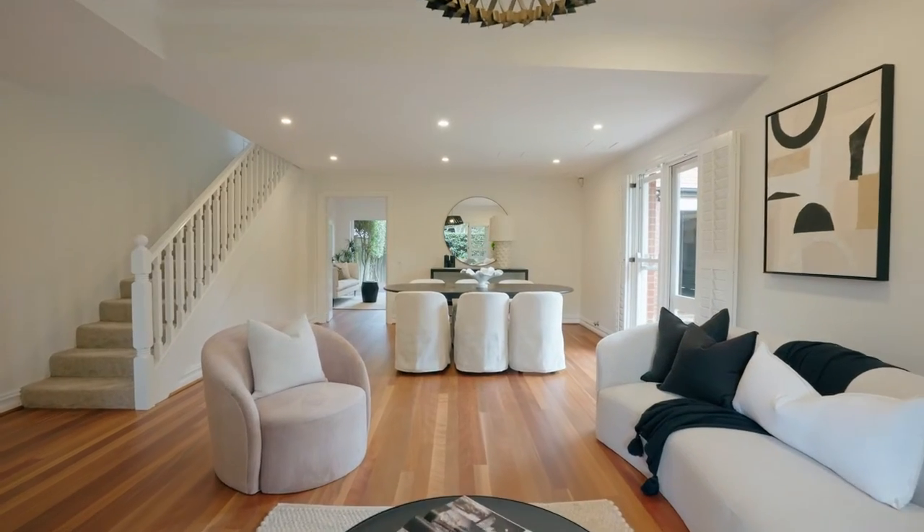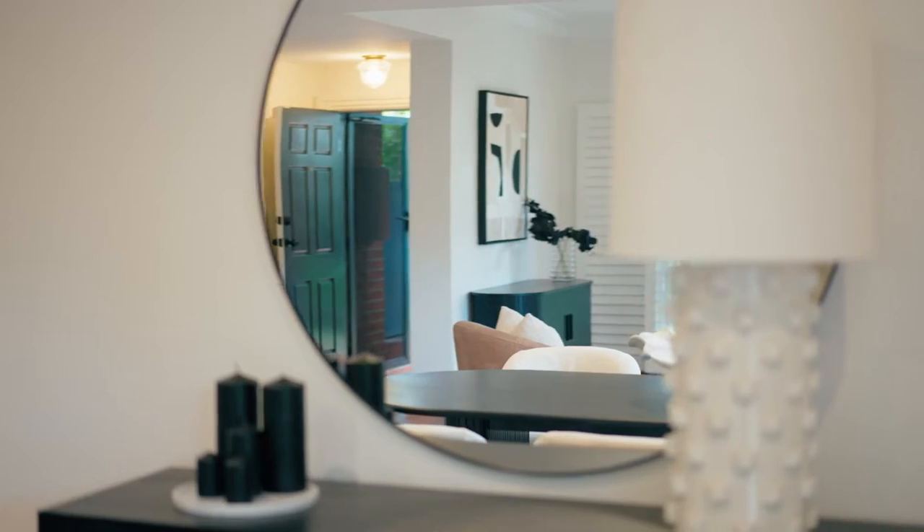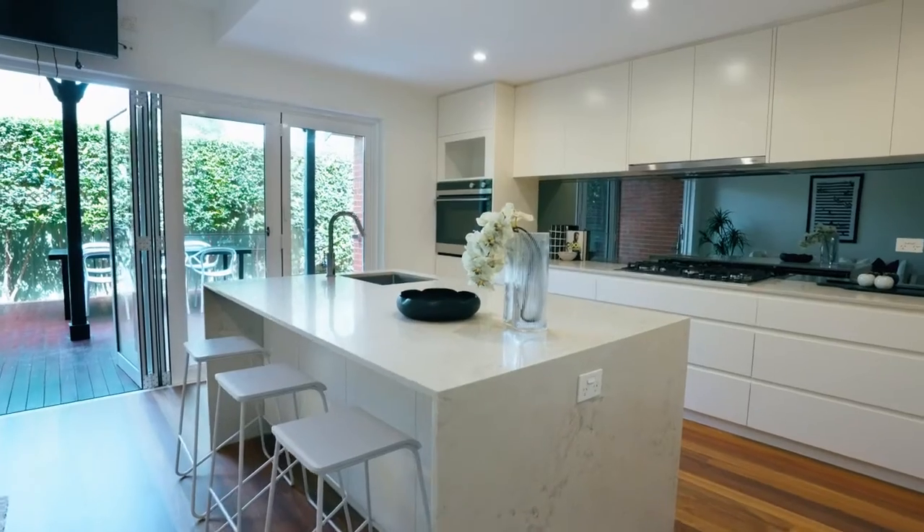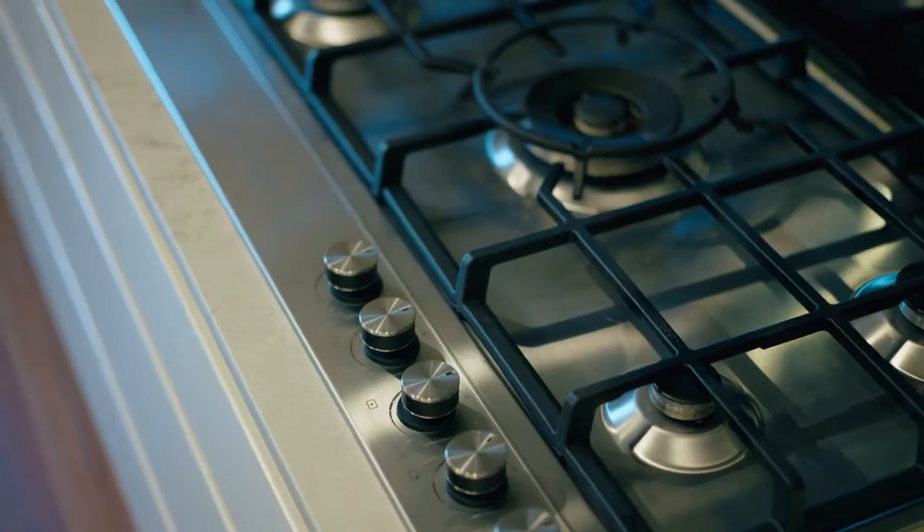On the lower level of the property, we've got a very flowing floor plan, so we've got beautiful timber floorboards that extend through the whole level, which go through to our beautifully updated kitchen at the rear of the property.